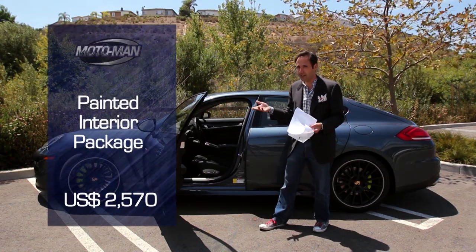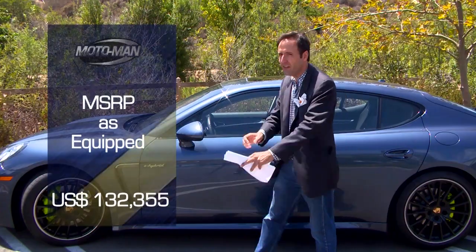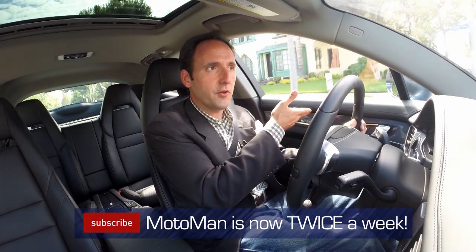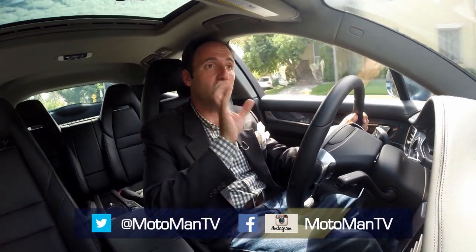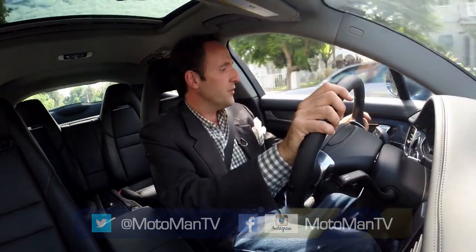Much cooler than wood, piano black, or carbon fiber. For a total price: $132,350. I know we have a lot of fun at the expense of Porsche and Mercedes-Benz about these options, but think about it — this is the closest thing you're going to get nowadays to coach building a car. Short of being a corporate raider and having enough money to call Ferrari and have them put a custom body on your F12, this is coach building. Look at this — you can get leather on the armrest, leather on the dash top, color-key the interior to the exterior, you can even get the vents in leather. That is coach building, circa 2014, and very cool.